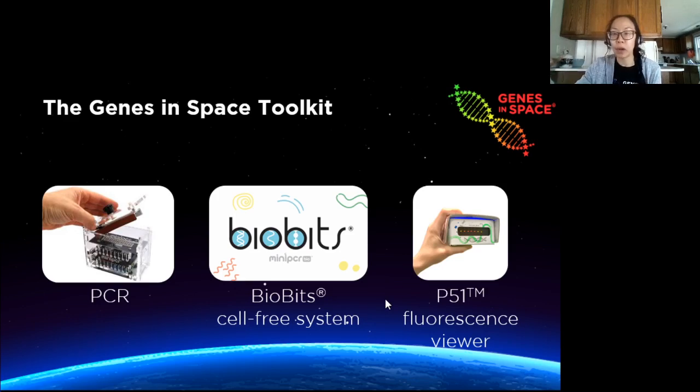A few weeks ago we did a webinar covering PCR. If you missed that, the link to the recording will be down in the description. But today we'll be covering the BioBits Cell-Free System, and then in a few weeks on February 17th you can learn about the p51 fluorescent viewer.